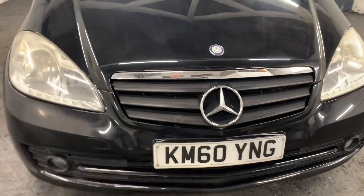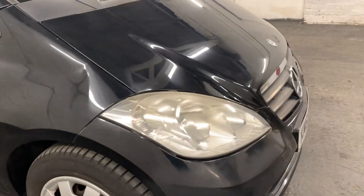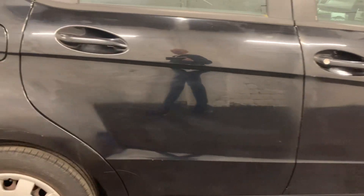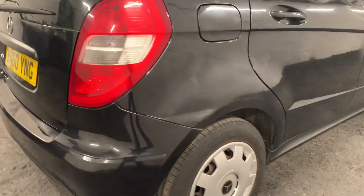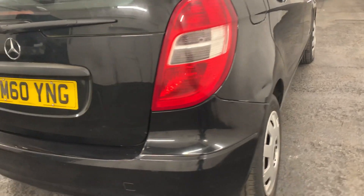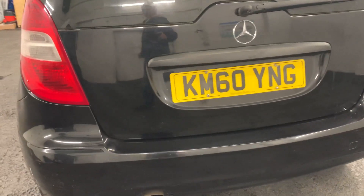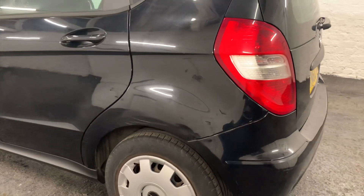It's in good condition for its age and mileage. There are a couple of minor little dings on the car but nothing more than you'd expect from a car of this age. We've priced this car very aggressively and we don't expect to have it for long at all.